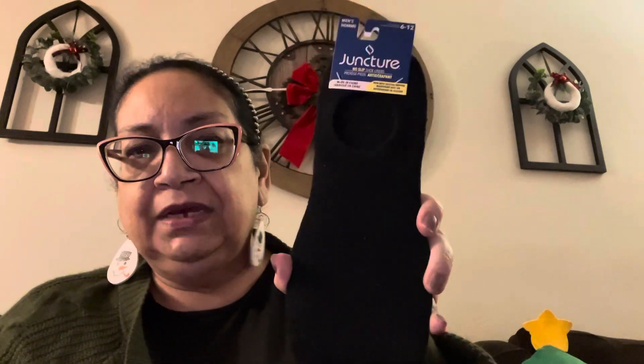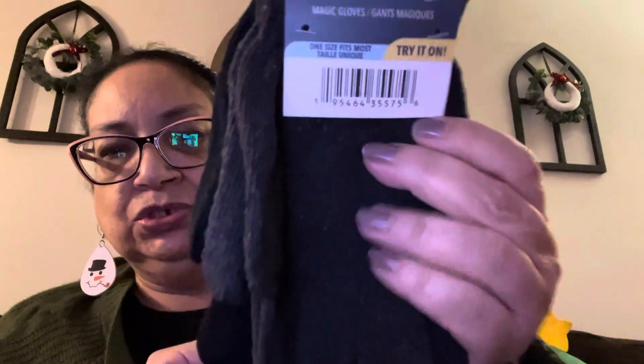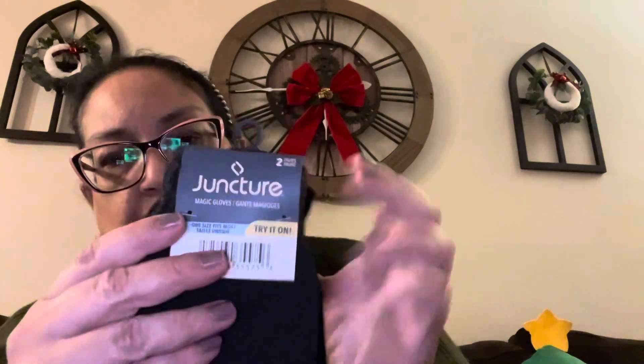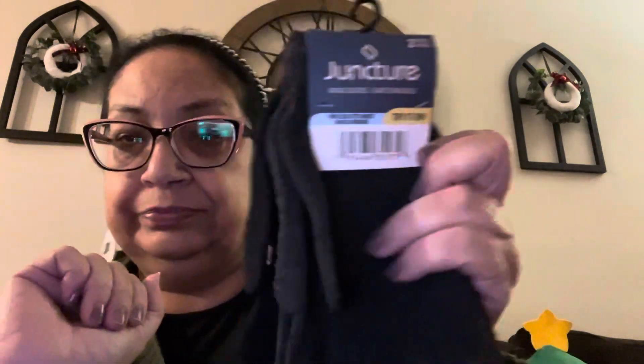Then I found these Juncture no-show socks in black — pretty good, I like them, so I picked up a pair. And this was a great deal: two pairs of gloves by Juncture — a dark gray and a black. They did have different colors. They're not the warmest; these are lightweight. But if you're in a pinch and you lose them like I do — I keep them in the car in the wintertime — I just picked up this pack of two to have them on hand.